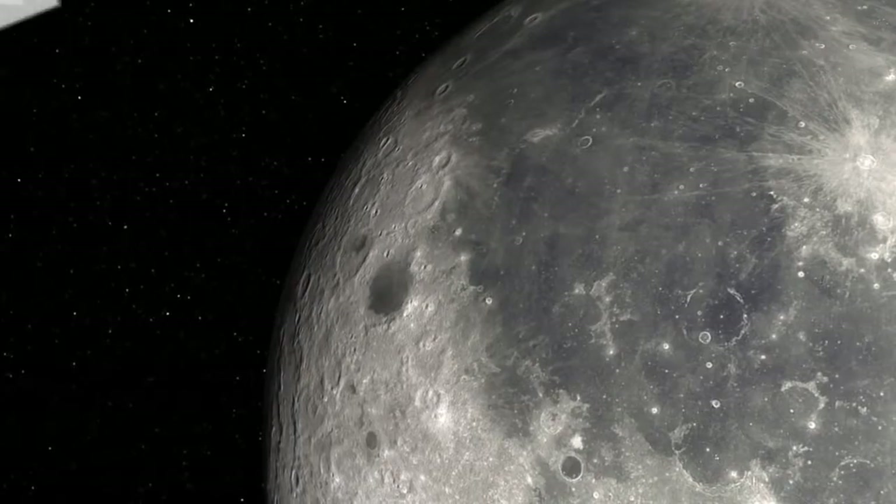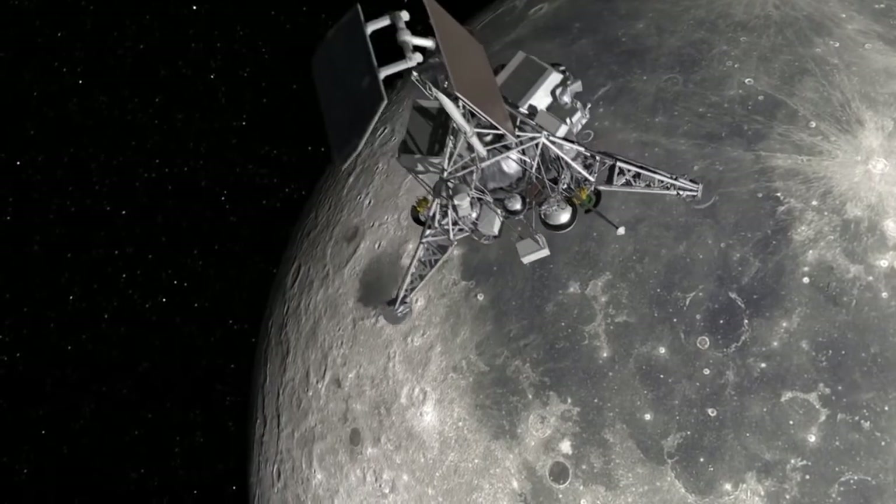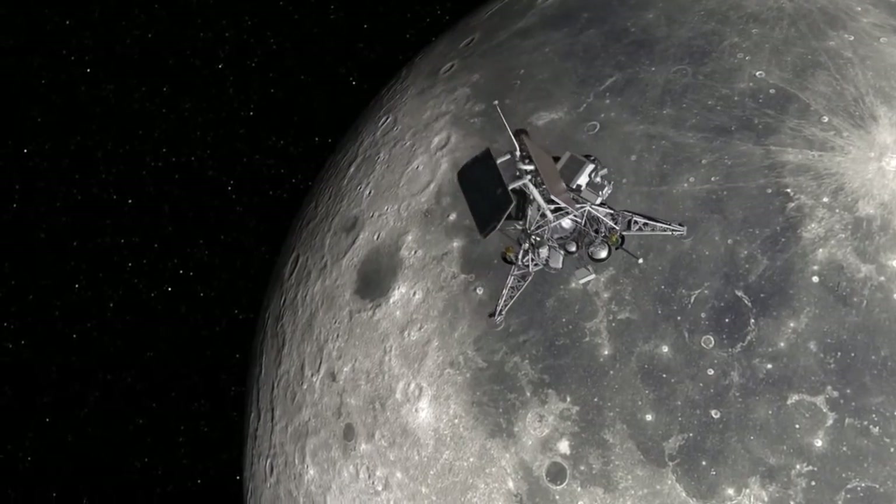63 hours after launch, Surveyor 1 was only 1,000 miles away from the moon, with its speed increasing as the moon's gravitational attraction beckoned.